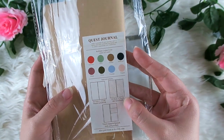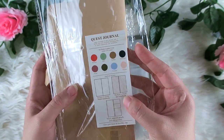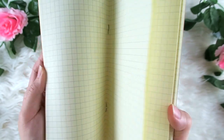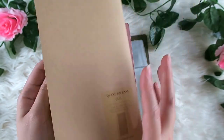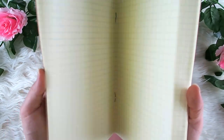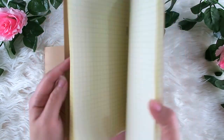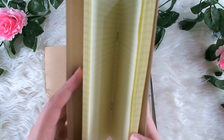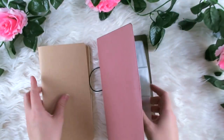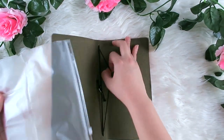The set states they provided a dotted notebook but they actually included a grid notebook — I'm not sure if that's a mistake or not. The paper is also thick enough on this insert as well.